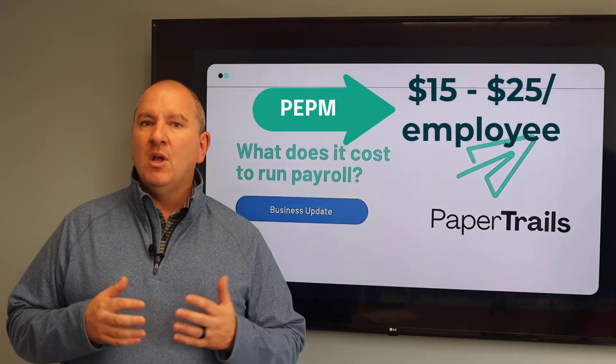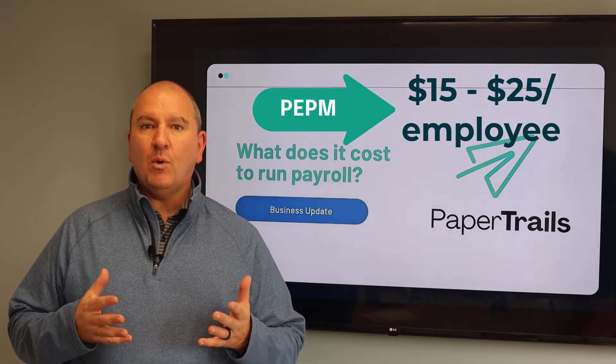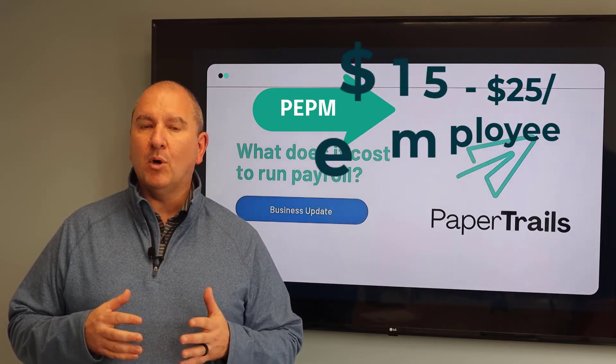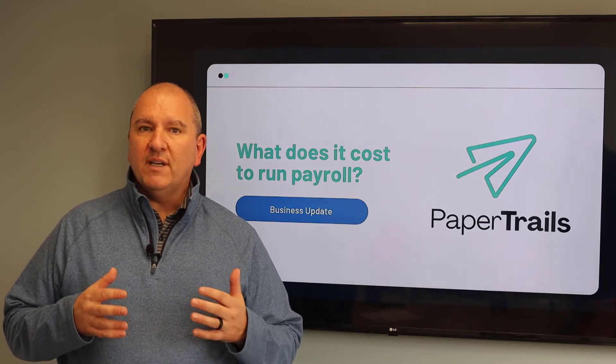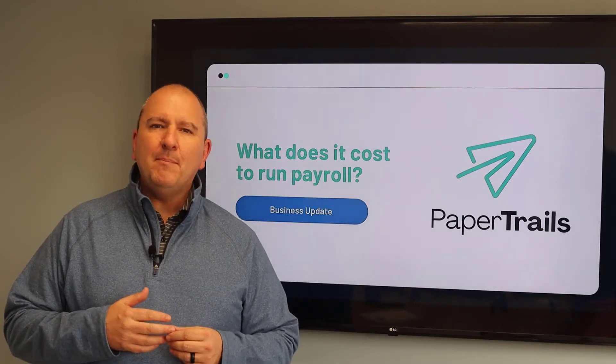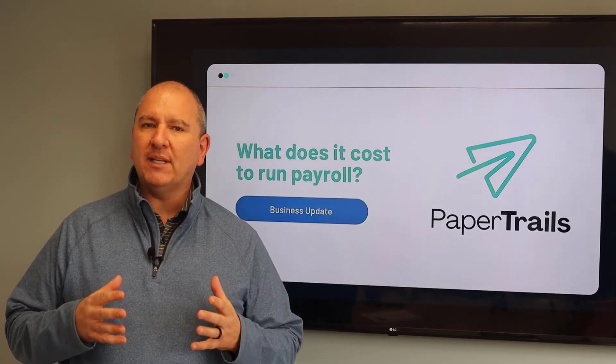Based on the services we offer, the per employee per month charges will range from $15 to $25 per active employee per month. The PEPM model benefits larger businesses who invest in more services like timekeeping, benefits administration, HR services, new employee onboarding, and applicant tracking.